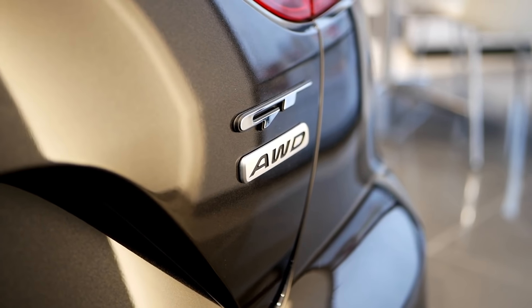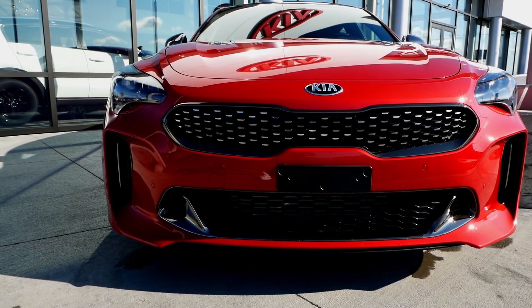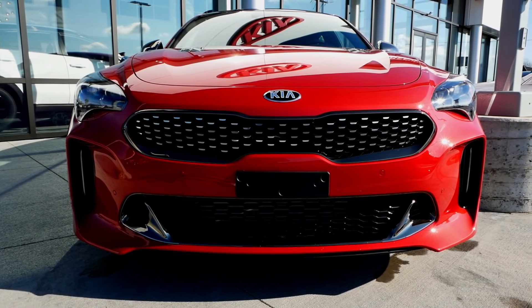It says GT on the trunk deck lid and Stinger as well, but other than that it doesn't really say Stinger anywhere else on the vehicle. I like the minimalism — they don't plaster the badge everywhere like a BMW M car, which says M in every possible space. The first thing that struck me was how the Stinger had a perfect balance of everything. The interior is not too busy, yet not too plain. It feels like it should cost a lot more than it does.